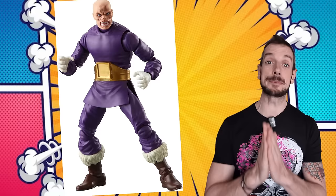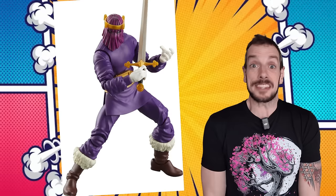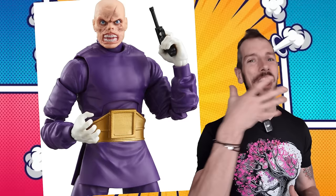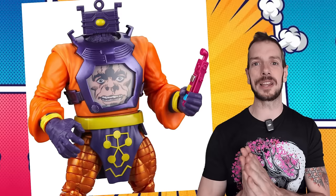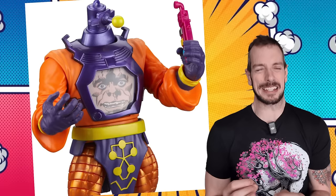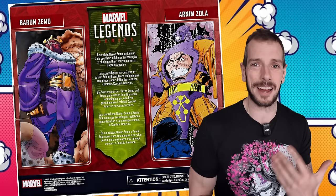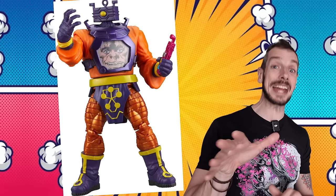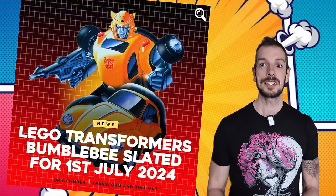Marvel Legends have shown full reveal images of their Baron Zemo and Arnim Zola two-pack — 50 bucks, releasing around June. This is kind of old news from the Hasbro Pulse stream a few weeks ago, but now you've got the lovely high-res pictures. Zemo looks kind of cool — a basic figure, but the gnarly unmasked face has got a bit of a Jason Voorhees vibe. Arnim Zola is the third time we've had this figure, so Hasbro are treble-dipping. But it's these tactics that mean we get obscure characters like Heinrich Zemo.